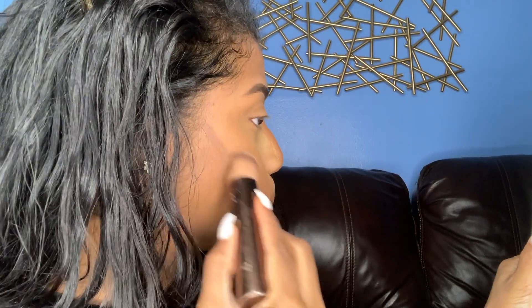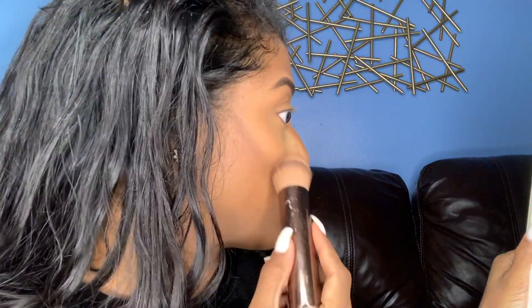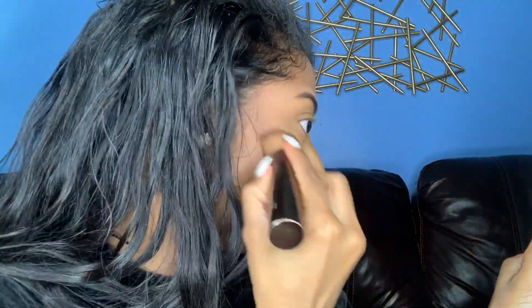Anytime you do a highlight you need to contour. It doesn't have to be blunt but if you're going to do a highlight, you have to contour or else it's going to make your whole face look wide. I like to contour a little bit up because if you go too low it might look like a five o'clock shadow — nothing's wrong with that if you like that. The Sasha is already working giving me that airbrushed look. I'm going to go in with little circle motions because it's looking sharp.